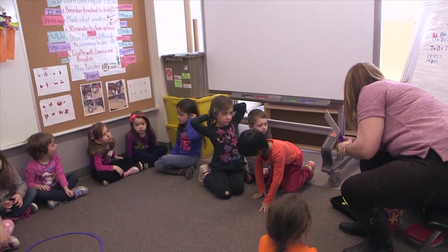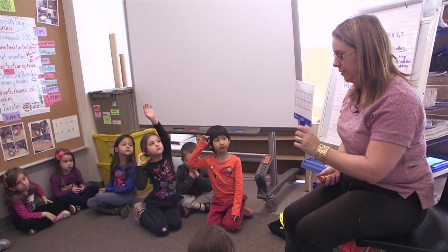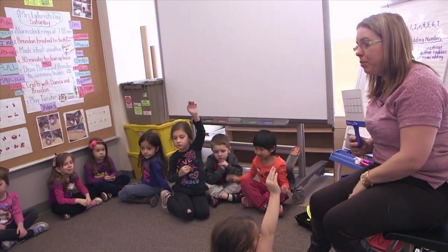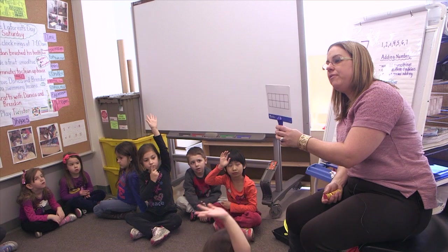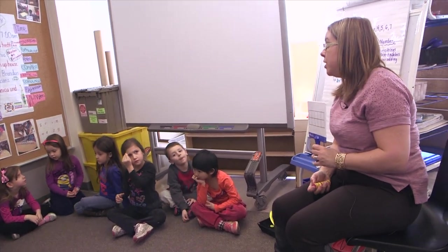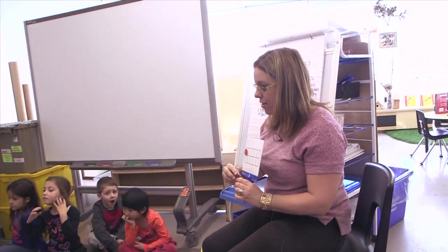Okay, boys and girls, let's look at the number seven with the ten frame. What is this thing called? Ten frames. Who can help me out with what this is called? David. It's a ten frame. So boys and girls, we need to figure out how we're going to make seven on the ten frame.